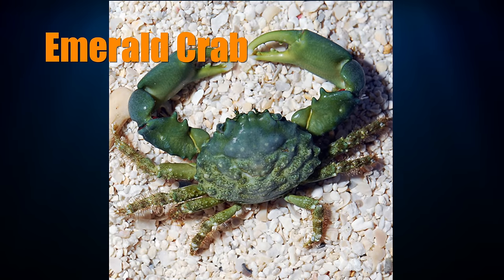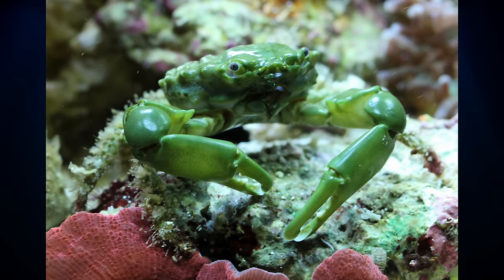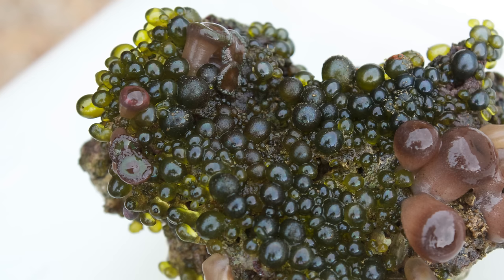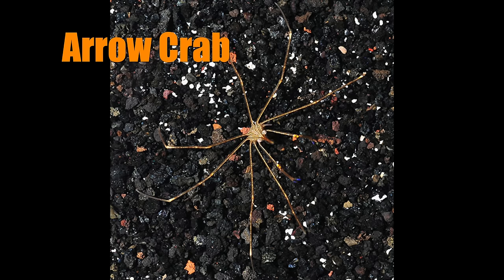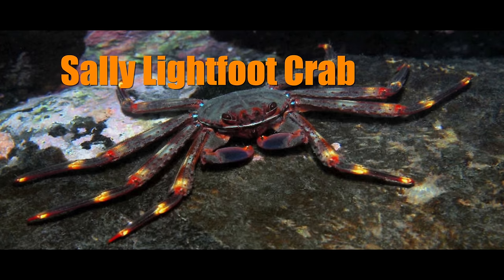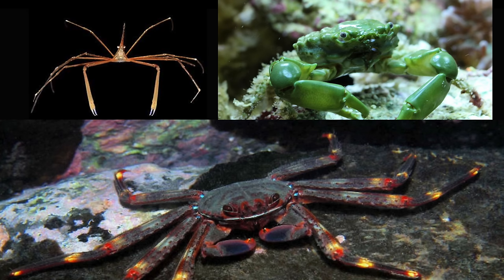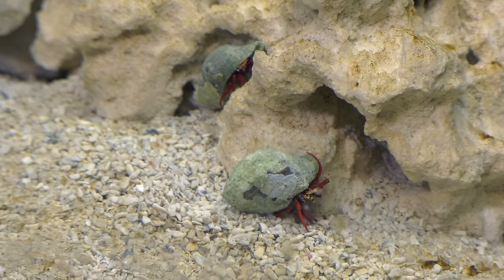Emerald crabs can build their own shell and are good at cleaning up your tank — not only do they scavenge for leftovers, they're also known to eat bubble algae. Arrow crabs are a strange-looking eye-catcher, but I avoid them. Sally lightfoot crabs are too big for my taste, so I avoid them too. Of all the crab types, when you're new to saltwater tanks, focus on hermit crabs. They're easy to find at your local fish store or online, they're hard workers, and a lot of fun to watch.